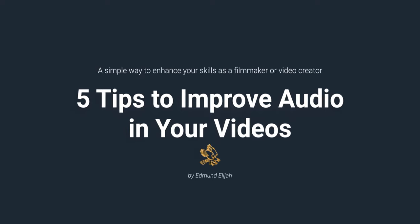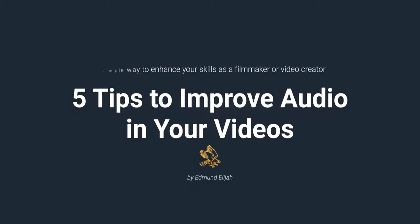Today, we're going to talk about how to record better audio. And at the end of the video, I will give you my recommendations for microphones that will best suit your needs. Whether you are a new video creator or an accomplished filmmaker, understanding these principles will help you create videos that will be more immersive and engaging for your audience.